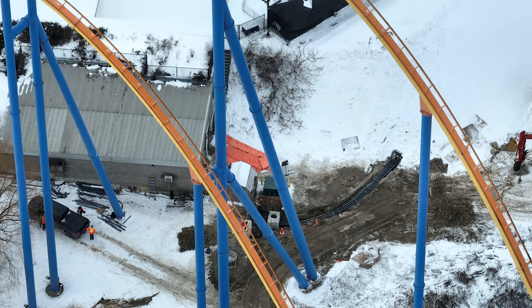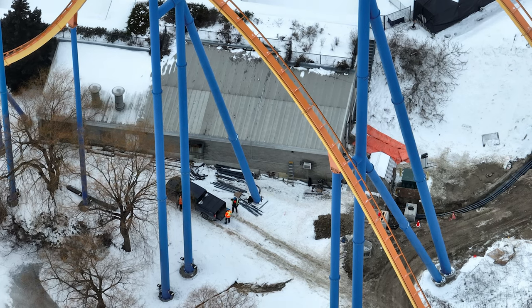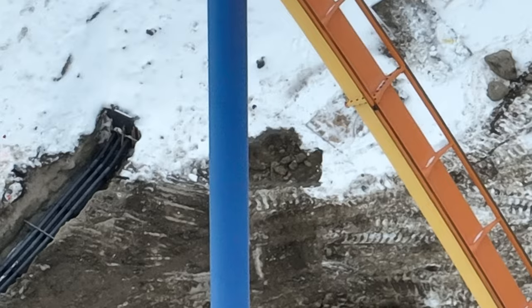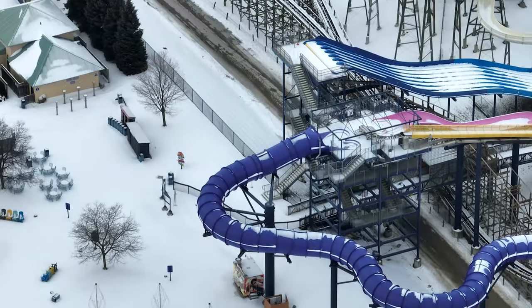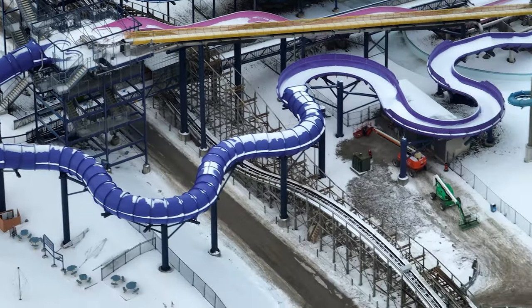I have a construction update for you guys today — lots of action going on over at Moose Horn Falls. As you can see, they're getting the electrical set up and ready. What you just saw up close is where the tower will be located, because that's the little box that's going to come up right underneath the tower.